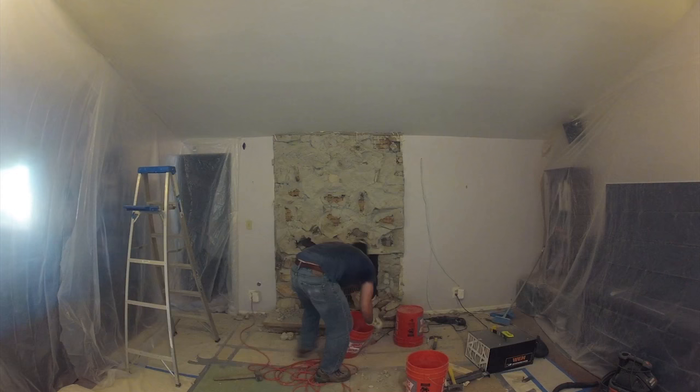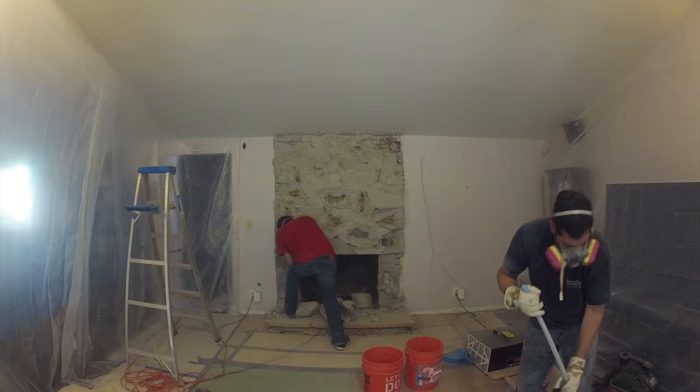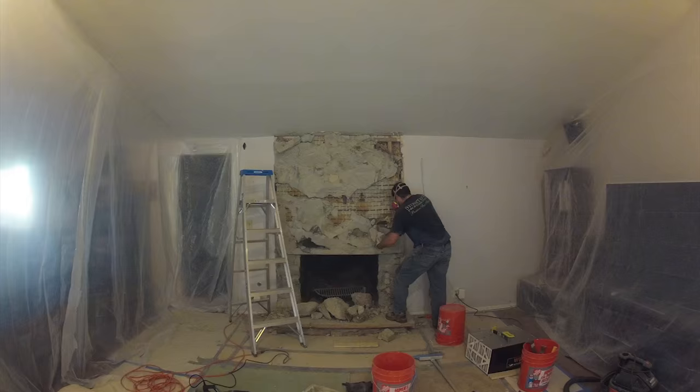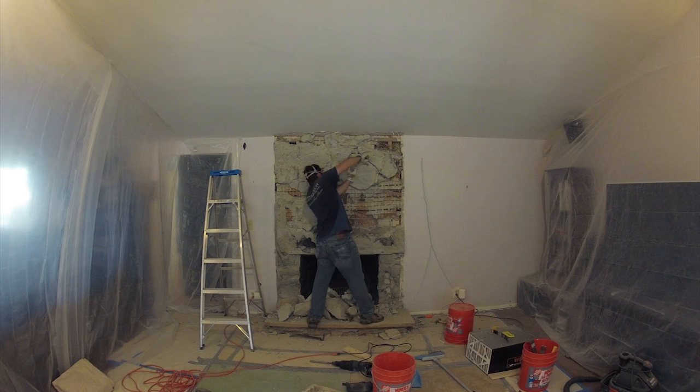Whenever you take on a demolition project like this, I definitely recommend investing in a good respirator or masks. When you're doing this sort of demolition it creates a ton of ultra fine dust that hangs in the air and is horrible for your lungs. You definitely want to protect yourself. In addition, I have a WEN air filtration unit — you can see it off to the bottom right — that I've used on previous demolition work. It does a great job of recycling the air in the room and filtering out all of the demolition particles.